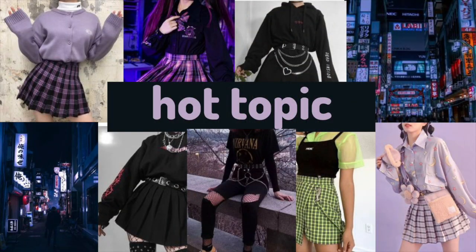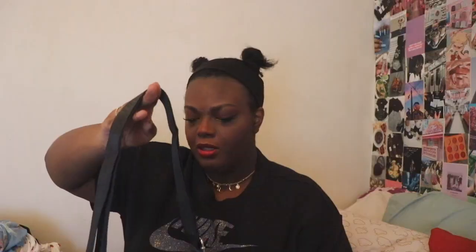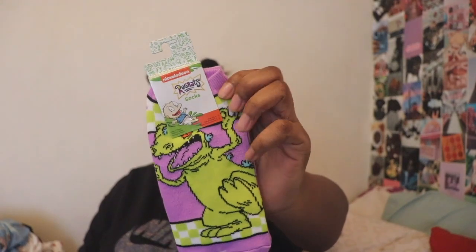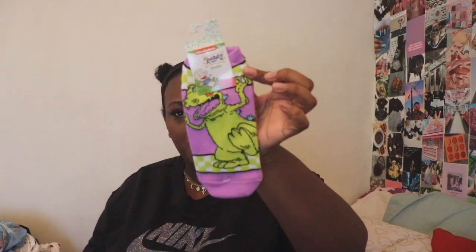Next up we have Hot Topic. The first thing I picked up was this Billie Eilish crossbody bag. I love bags like this — this is actually for my cousin because she's a huge Billie Eilish fan. Next up I picked up these Ruptar socks. I love Ruptar and I needed to spend 80 cents more to get free shipping, so I picked up these socks.